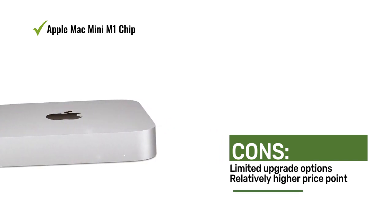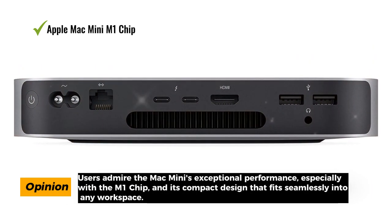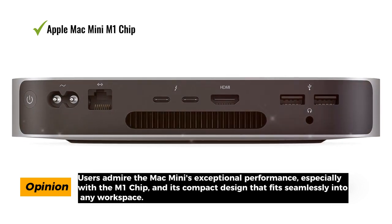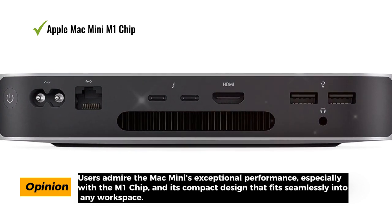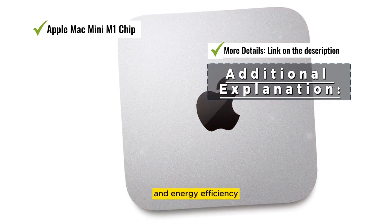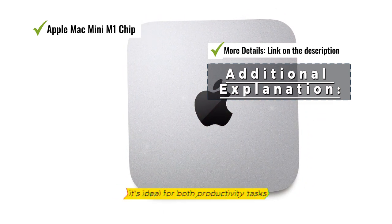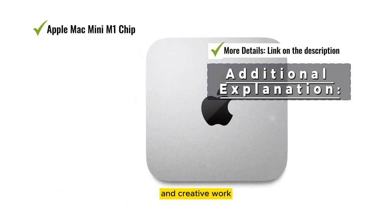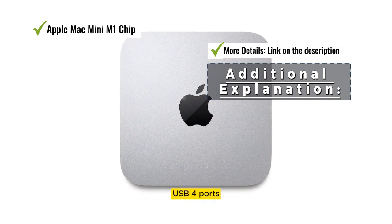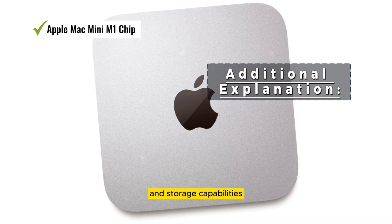Users admire the Mac Mini's exceptional performance, especially with the M1 chip, and its compact design that fits seamlessly into any workspace. The M1 chip's performance prowess and energy efficiency make it a standout choice for both productivity tasks and creative work, enhanced further by Thunderbolt USB 4 ports and a high-speed SSD.